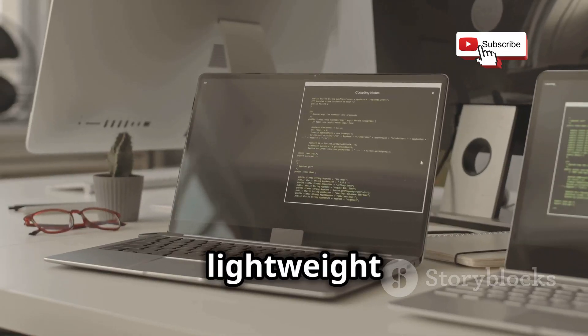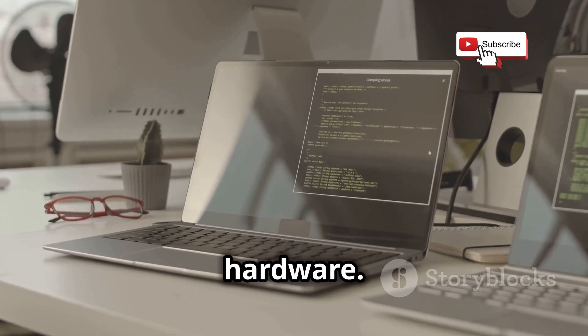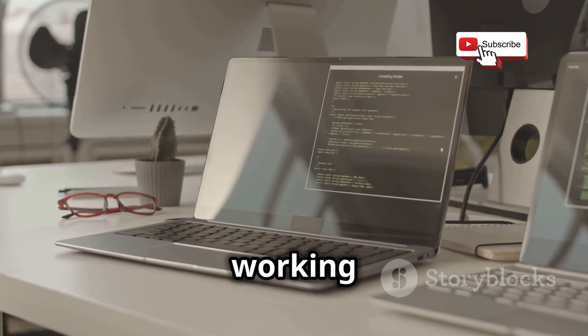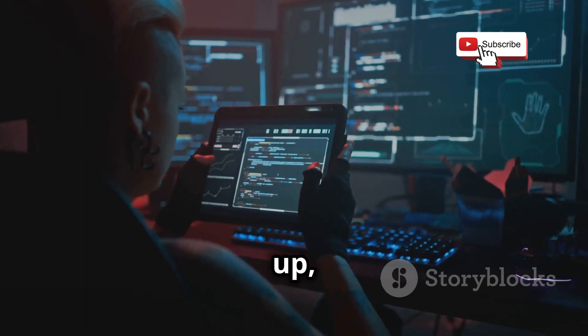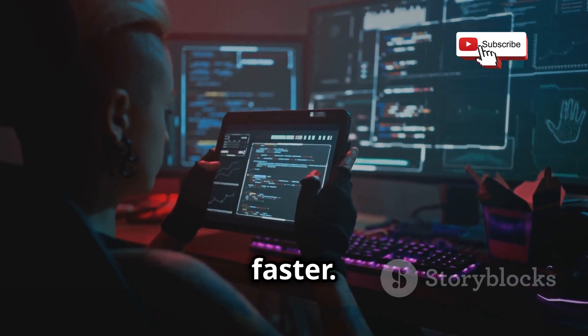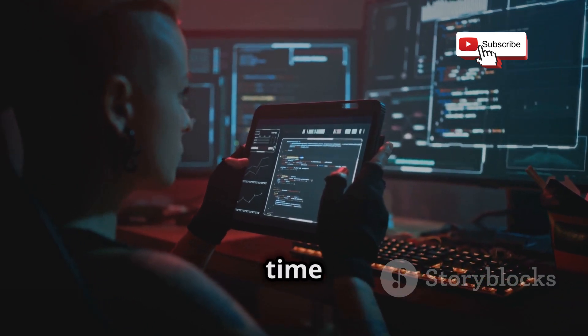Kali, with its lightweight XFCE desktop, felt snappier overall, especially on older hardware. This is a crucial factor if you're working with machines that aren't the latest and greatest. Booting up, launching apps — everything just felt a bit faster. The efficiency of Kali's design means you spend less time waiting and more time working.